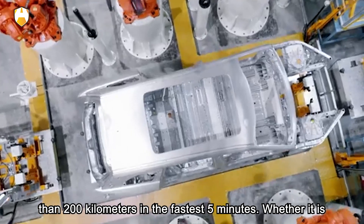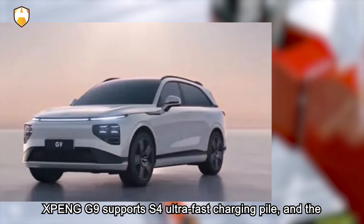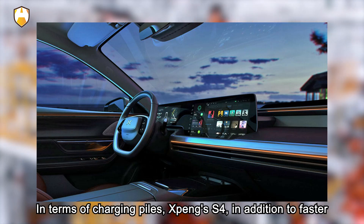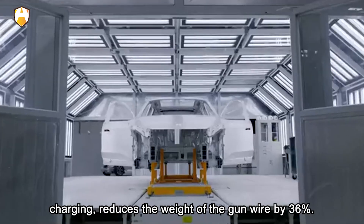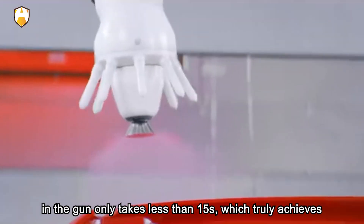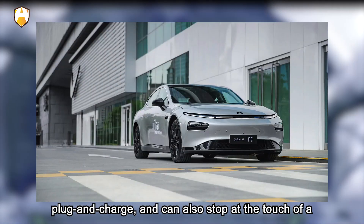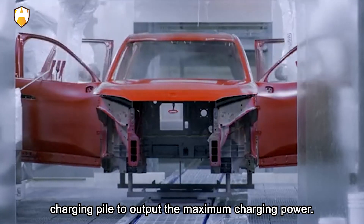After using the car in summer, do not charge it immediately. It's best to leave the car for a period of time to allow the power battery to fully dissipate heat before charging, ensuring the temperature during charging is closer to the optimal working temperature. Generally, fast charging takes one to two hours and slow charging takes six to eight hours. After charging, unplug in time — although charging piles have a self-power-off function, overcharging causes permanent damage to the battery.